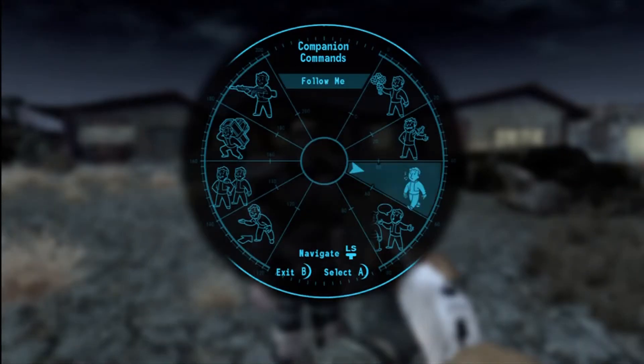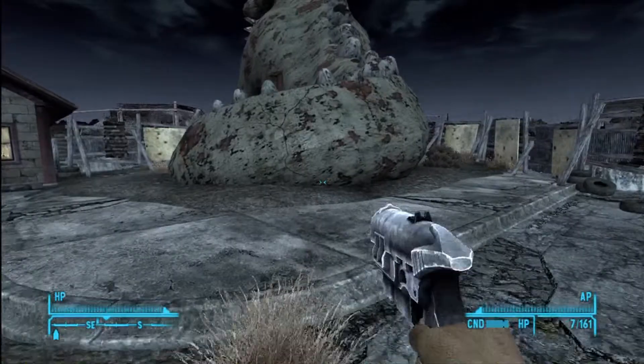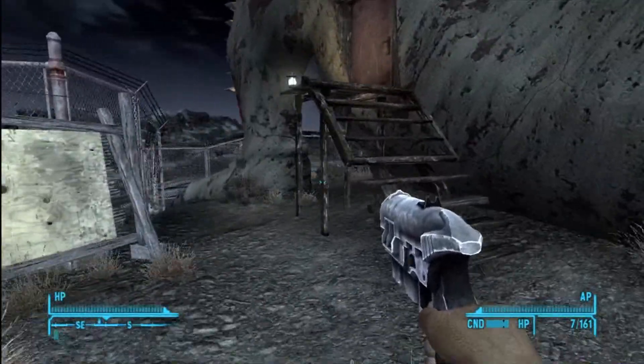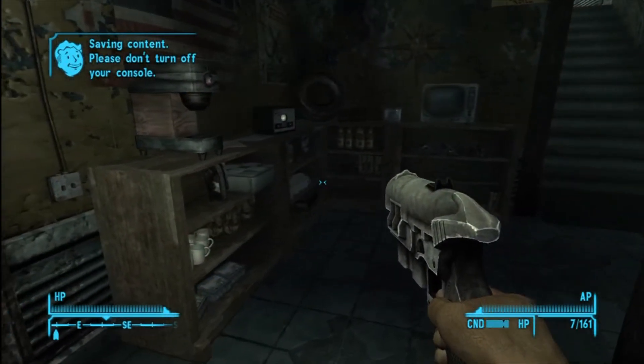For the Vault 13 Revenge challenge of taking out super mutants with a pistol, I just used the Gun Runners pistol. I kind of forgot about this one — if I had known about it, I would have come over to Novak and grabbed it.